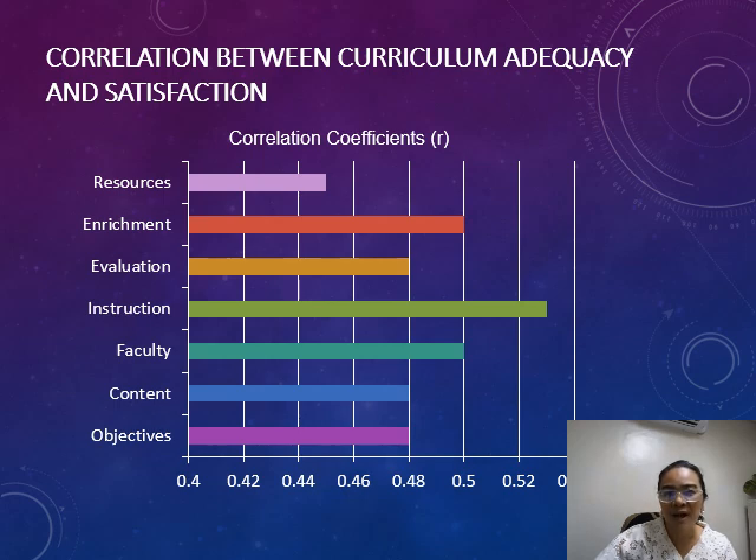These findings are a call to action for educators and institutions to continuously refine and validate their programs to meet evolving healthcare demands.